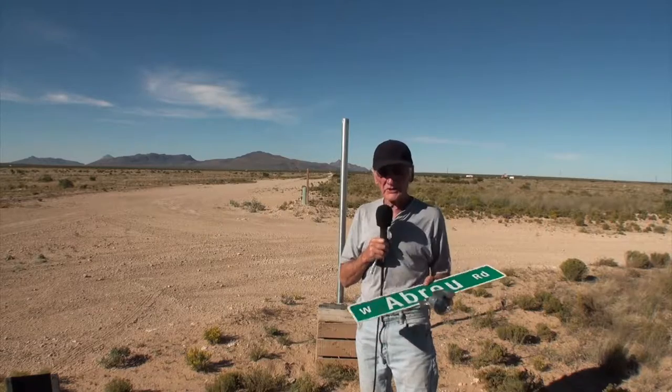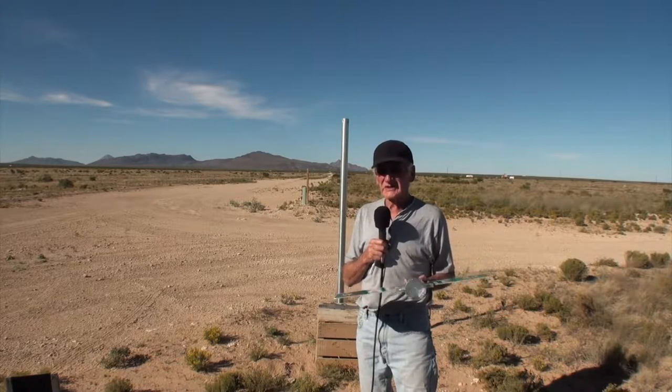And then now today, we just look at both ends of West Abreu Road. Today, October 18th, we're now mounting the sign to the pole. It's now good and firm and ready to go.